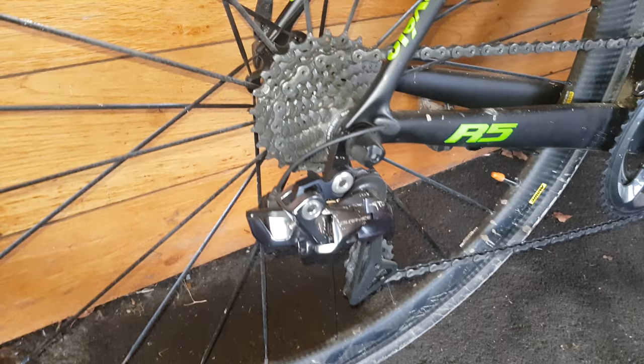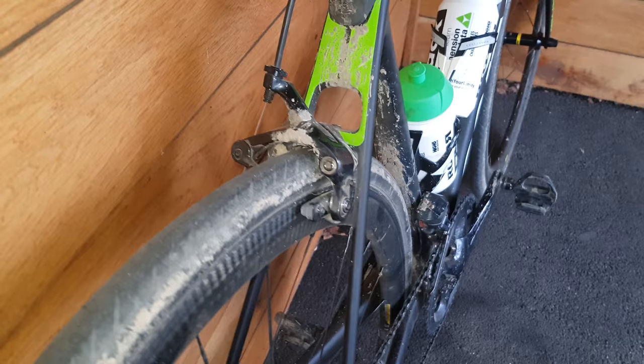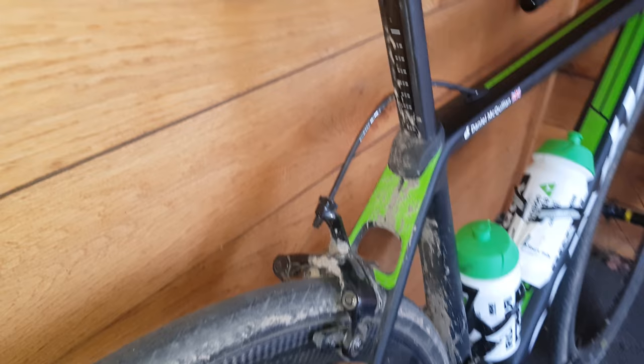No chain-guard on here. 11-25 close ratio for Roubaix, on there with a Dura-Ace rear mech. 30mm tyres are pretty close on this bike, but they look like they've done pretty well for Roubaix.